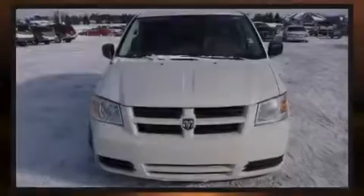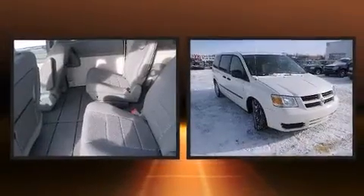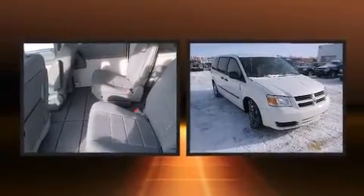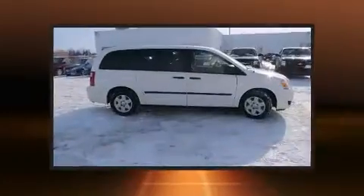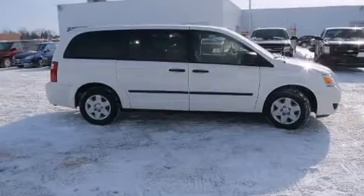Introducing the 2008 Dodge Grand Caravan. This seven-passenger van provides exceptional value. It features a front-wheel drive platform, an automatic transmission, and a 3.3-liter six-cylinder engine.